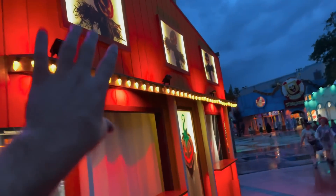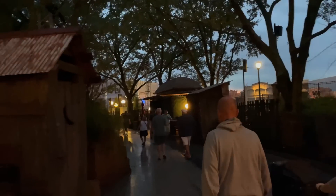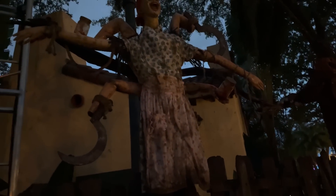Here we see the scarecrows — Scarecrow's Cursed Soil is the Scarecrow Scarezone. It is getting dark fast. You got an outhouse that will probably open up with a Scareactor inside, lights through the trees, and probably a Scareactor around this plant right here. Then you got these spooky Scarecrows set up over here — one has like a gas mask on, which is pretty interesting, and then another that looks like a victim of the Scarecrows.